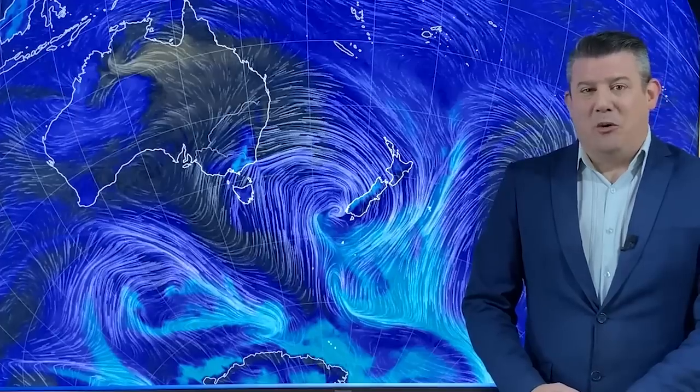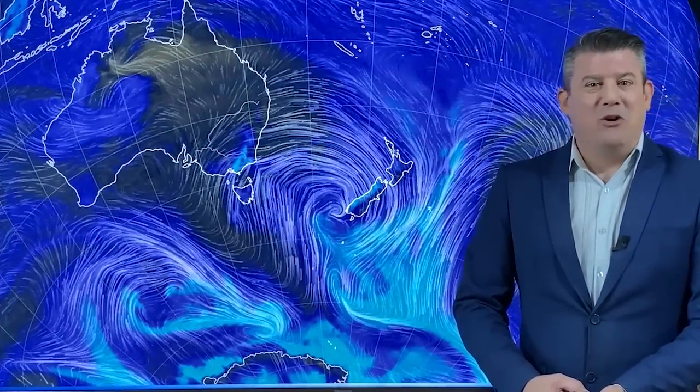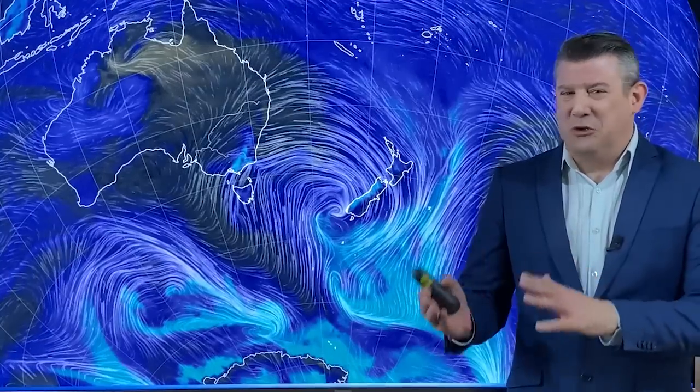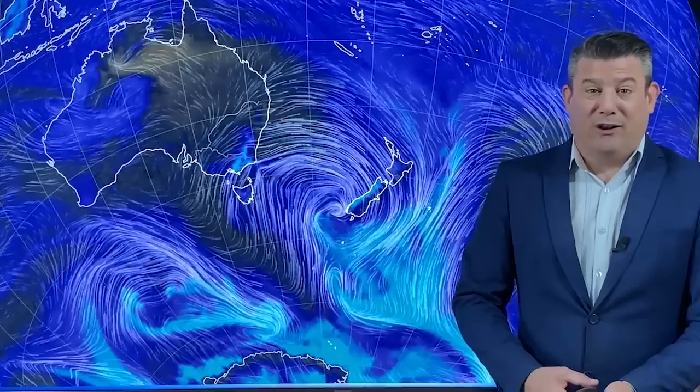We've had a very unusual May — we noted at our last Climate Watch update that May was going to be out of the ordinary. Well, June is looking a little more normal: temperatures are still warmer than average in New Zealand, but rainfall is looking a lot closer to normal compared to what we've been seeing over recent months.